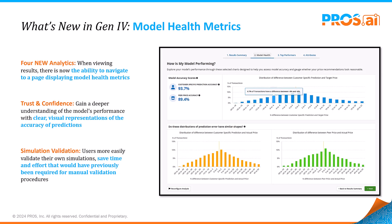Gen4 AI now includes four new analytics that offer deep insights into model performance. Navigate effortlessly to metrics that matter, from overall health to top performers.